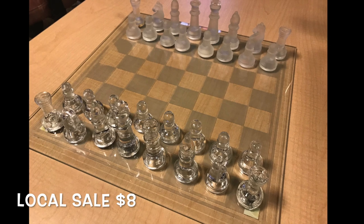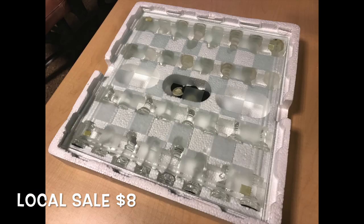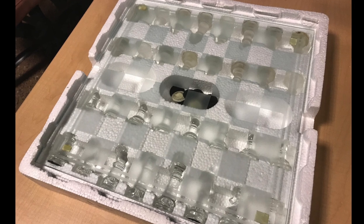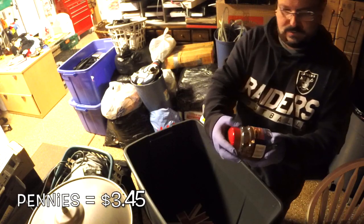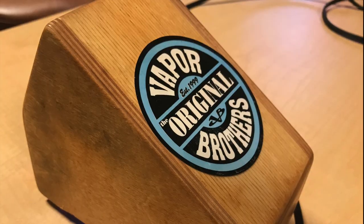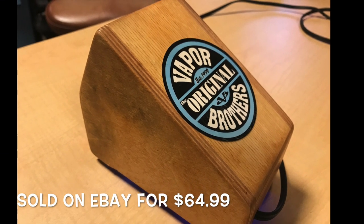The only reason I mention the chess set is because I've gotten at least two more of these since then, and every time I sell them very quickly for about eight bucks. Eight dollars isn't a great amount of money but it's not bad either. That little jar of pennies I picked up wound up having $3.45 in it — yeah, that's it.